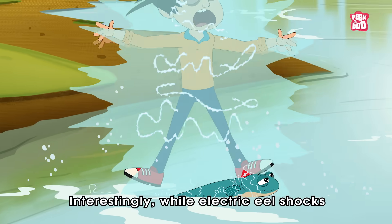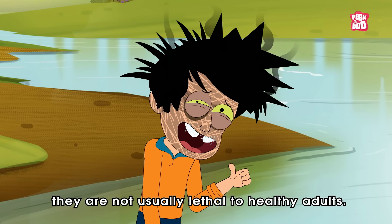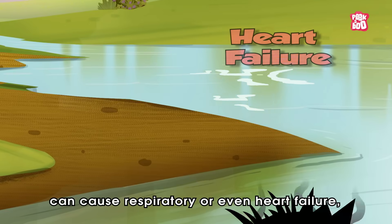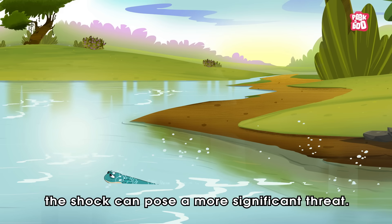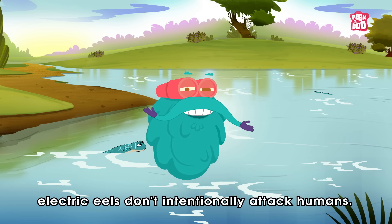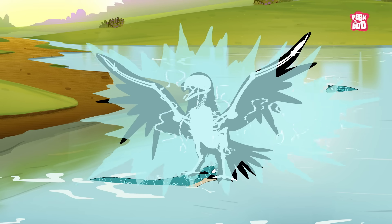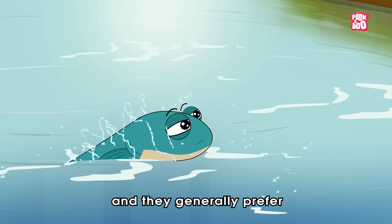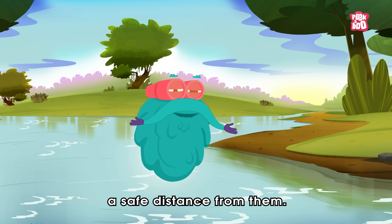Interestingly, while electric eel shocks are powerful and can be dangerous, they are not usually lethal to healthy adults. However, multiple shocks can cause respiratory or even heart failure. And for those with pre-existing medical conditions, the shock can pose a more significant threat. Also, remember, electric eels don't intentionally attack humans. They use electric shocks as a defense mechanism against threats and predators in their environment. Humans are not their usual prey and they generally prefer to avoid confrontation. So, just like them, we must also maintain a safe distance from them.